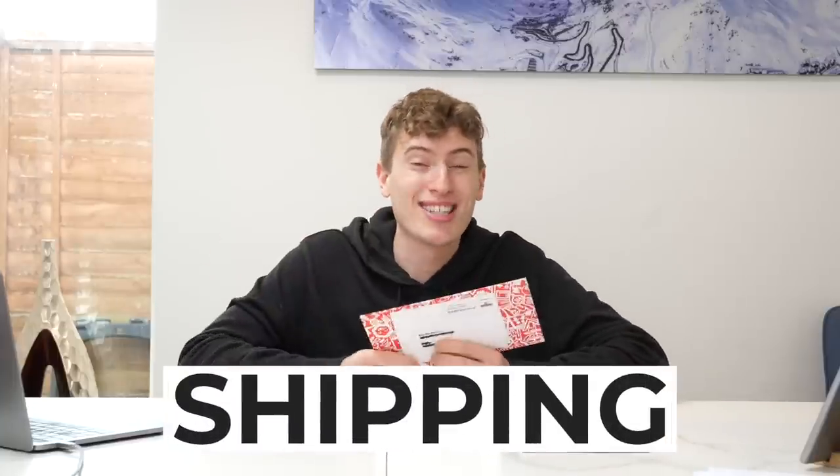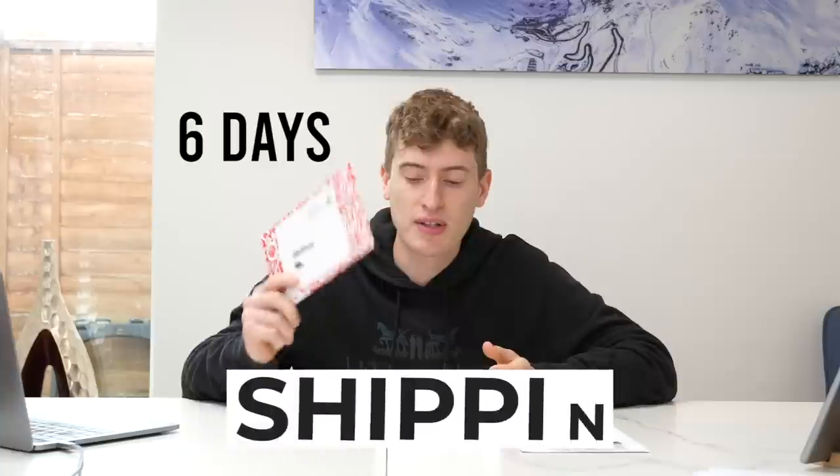Now for shipping: Redbubble took six days to arrive from the day I ordered it to the day it turned up at my flat — six days. Teespring took 14 days, so just over double. That's another huge thing to bear in mind.